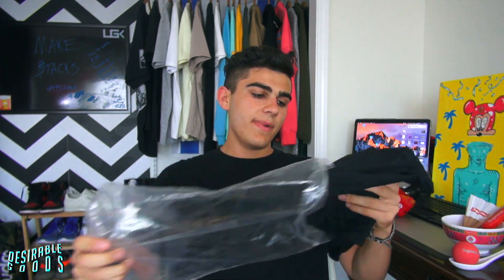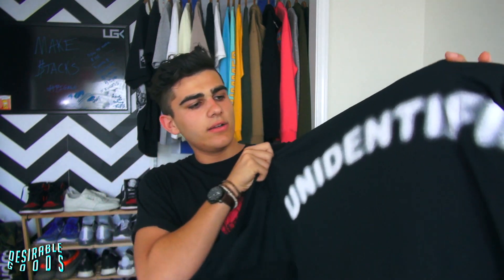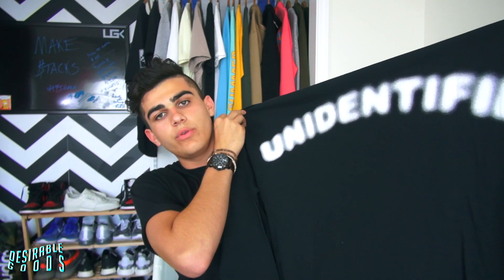I also got this BBC long sleeve — this is what I'm actually happy about. I saw one of the workers wearing it and I was like, damn, that shit's dope. It says 'Flying Objects' with an all blacked-out BBC logo, and then it says 'Unidentified' plastered all along the upper shoulders. I got it oversized so it's going to be a nice fit.